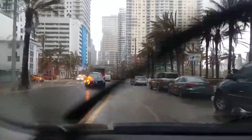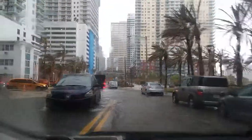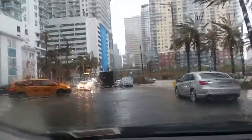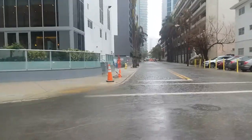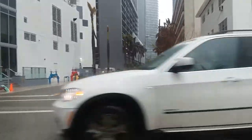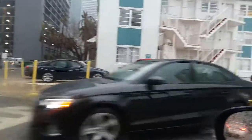This is Brickell Bay Drive east of US1, east of Brickell Avenue, and it's flooded pretty bad too. I'm coming up to a bad spot — not here, the next intersection. You can see over toward 13th Street, 12th Street, 14th Street — they're all flooded.